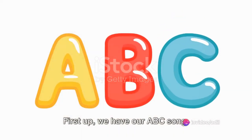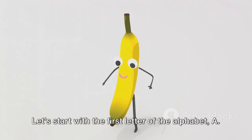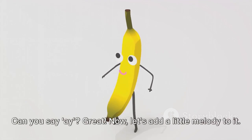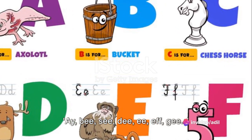First up, we have our ABC song. So, warm up those vocal cords. Here we go. Let's start with the first letter of the alphabet, A. It's pronounced A. Can you say A? Great! Now, let's add a little melody to it. A, B, C, D, E, F, G.